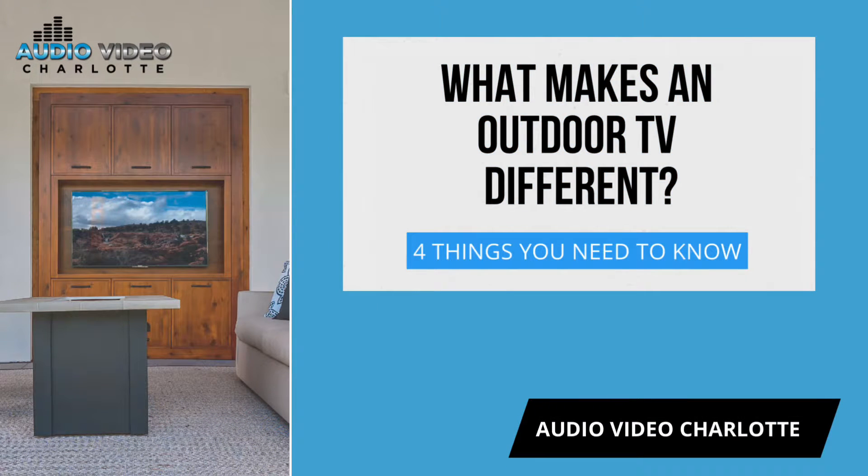Hey, it's Sarah with Audio Video Charlotte. We're here today to talk about what makes an outdoor TV different. Here are the four things that you need to know.